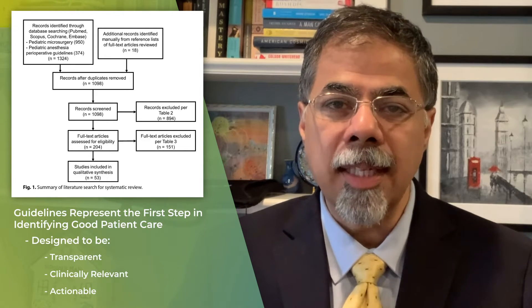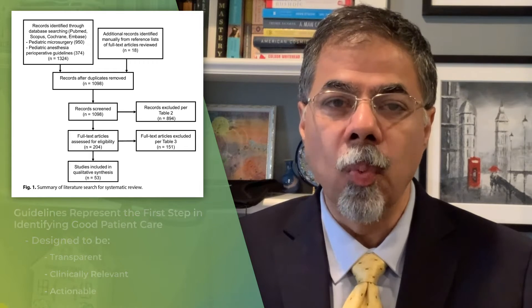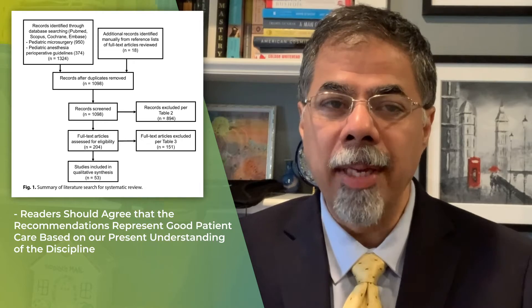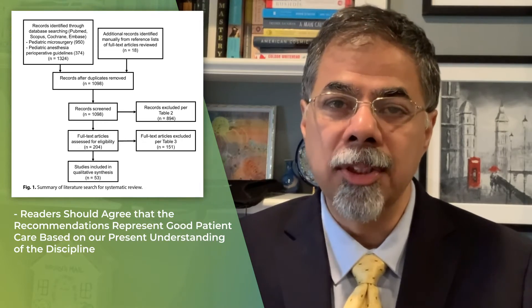Think of guidelines as the next step after systematic review. When done properly, readers should agree that the recommendations represent good patient care based on our present understanding of the discipline.